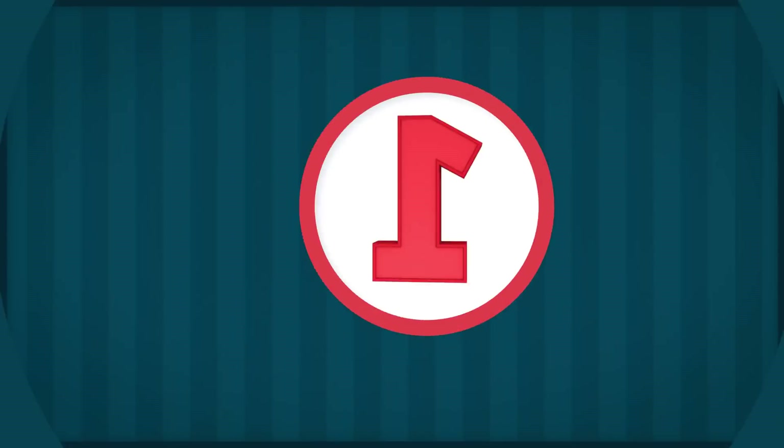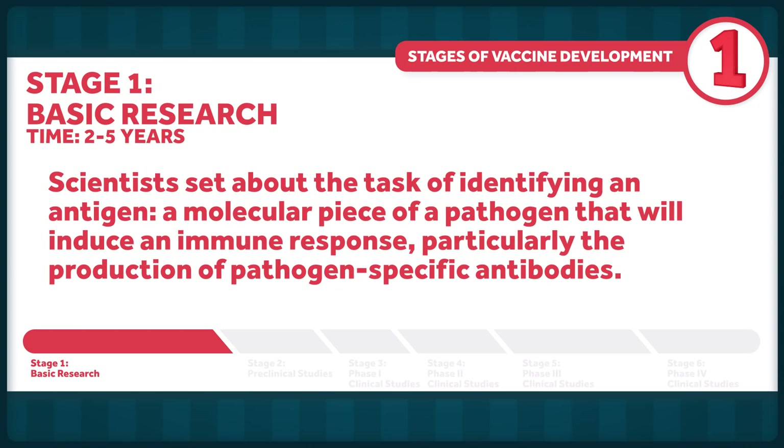In the United States, vaccine development starts with basic research. This is where scientists set about the task of identifying an antigen — a molecular piece of a pathogen that will induce an immune response, particularly the production of pathogen-specific antibodies. This stage generally takes between two and five years. We did have a head start here thanks to past outbreaks of other coronaviruses like SARS.